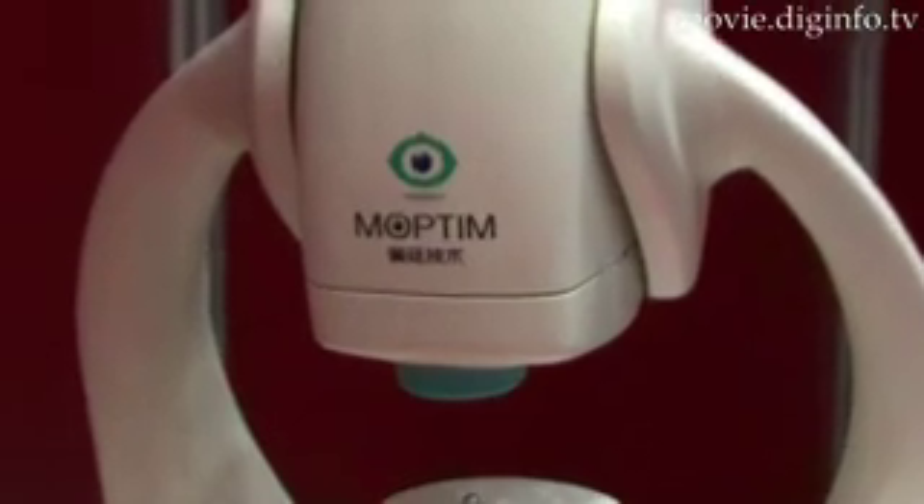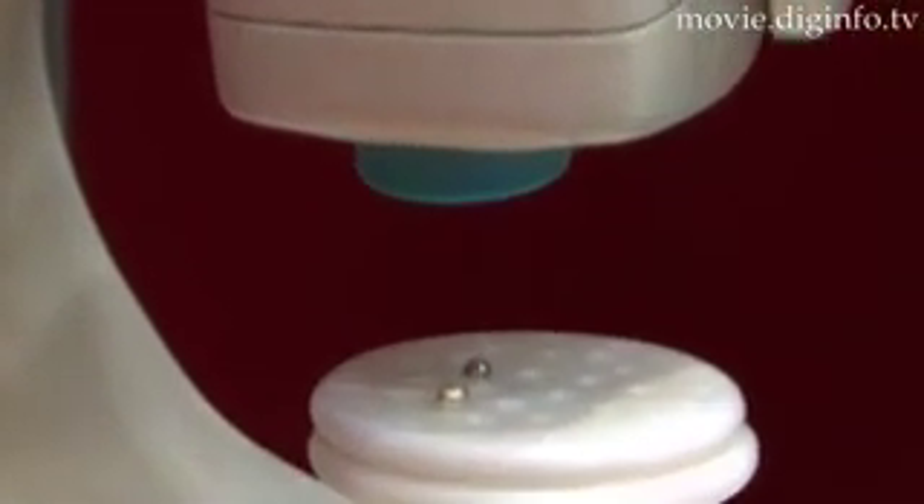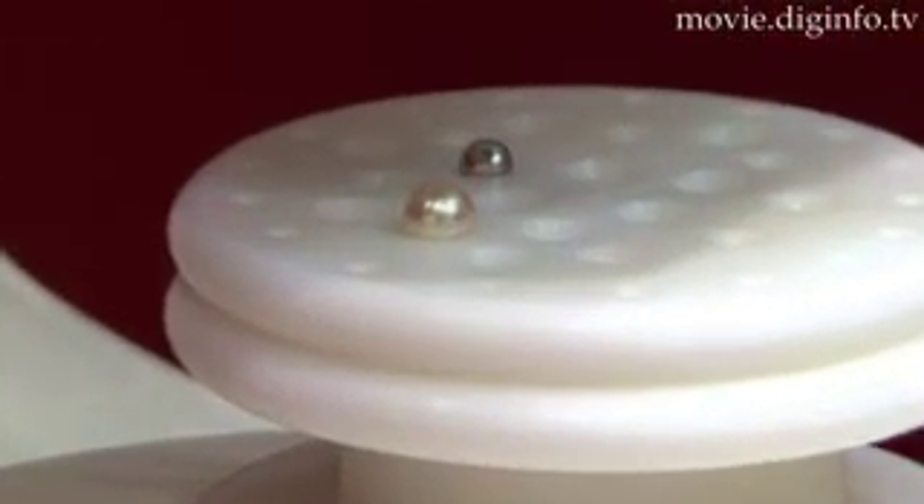SICK Trading has released the OSG-1000, which was developed by the Chinese company Moptim Imaging Technique. It is the world's first instrument capable of providing non-invasive qualitative assessment of pearls.